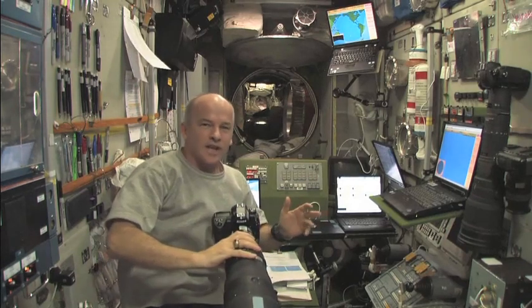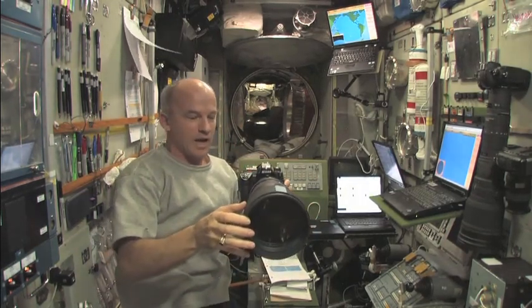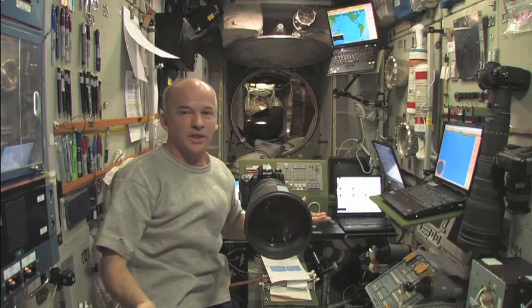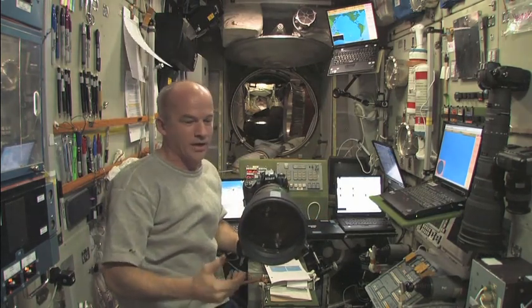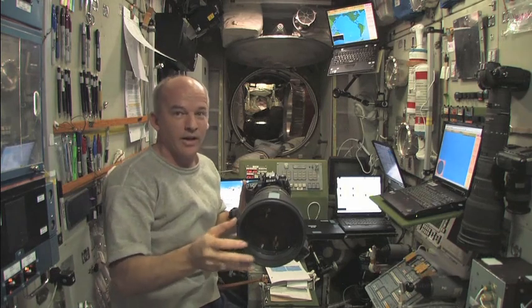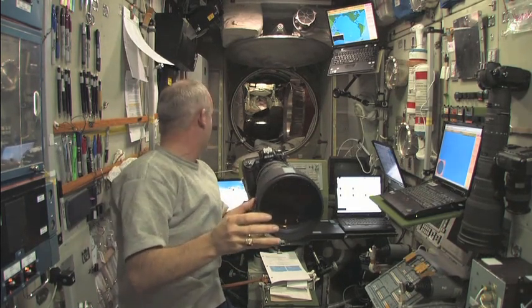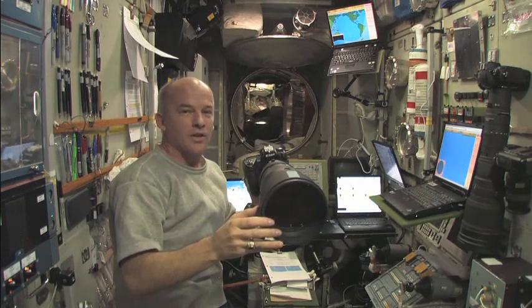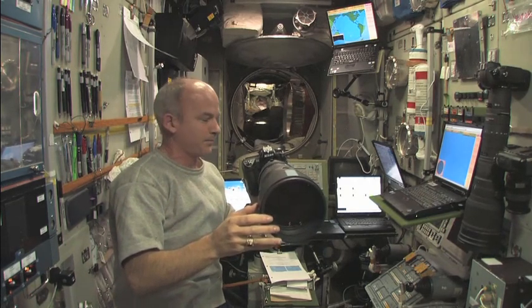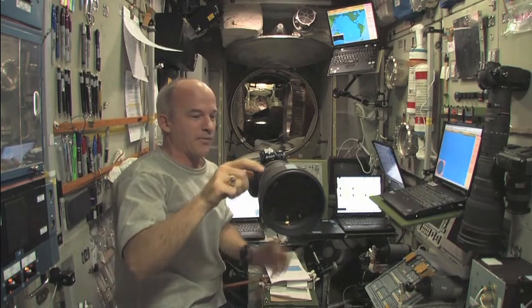We have about 40 seconds or so before the burn starts. Again, we're in weightlessness right now — virtually no accelerations on us — and you can see I'm floating this camera right here and it's not going anywhere. That's going to change in just a little while. Looks like we have about 20 seconds to go until the scheduled burn time. There's my camera — I'm setting it up for ignition.